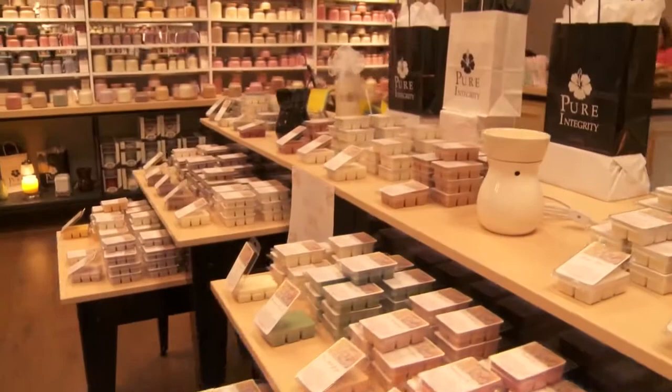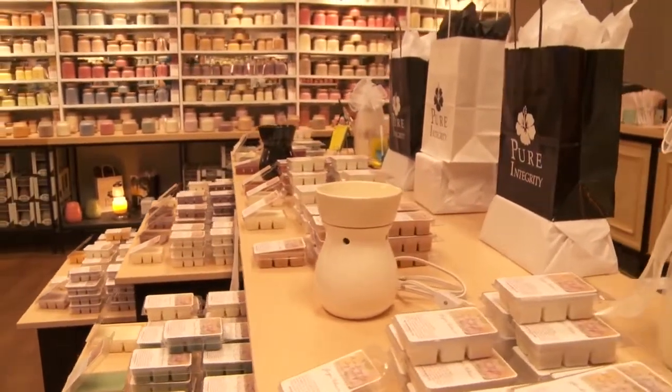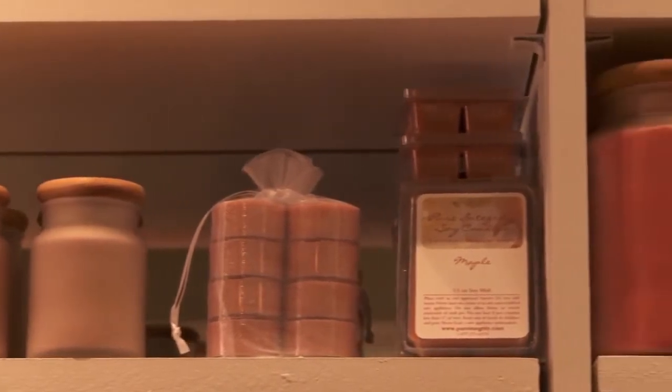We started Pure Integrity Candles about twelve and a half years ago out of a passion for health and wellness, and my wife also loved burning candles, so we created a healthier and better scented candle. We are actually a manufacturer, we have retail stores, we have our wholesale business, and our online retail business, so we are multiple businesses in one, and our needs are very vast.